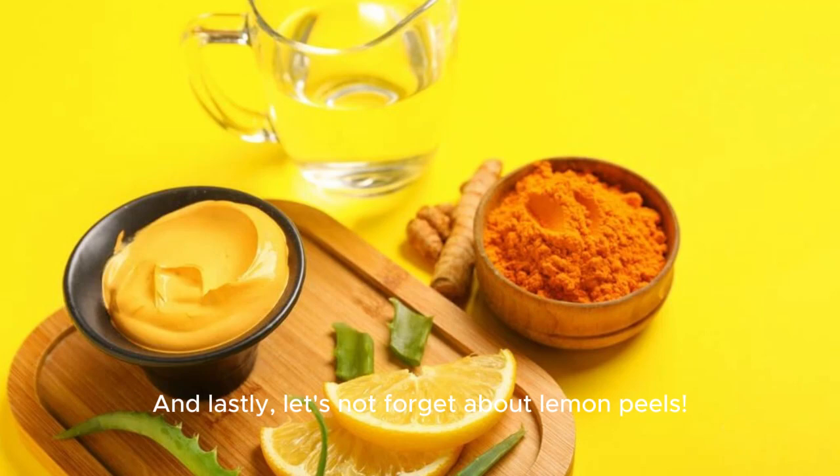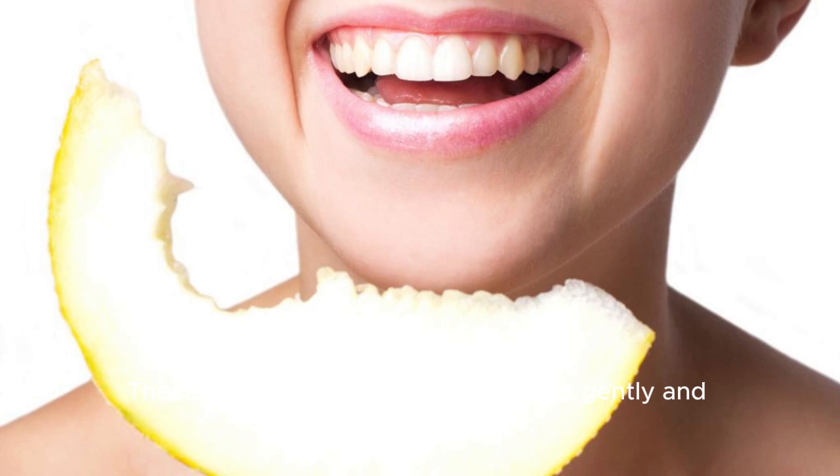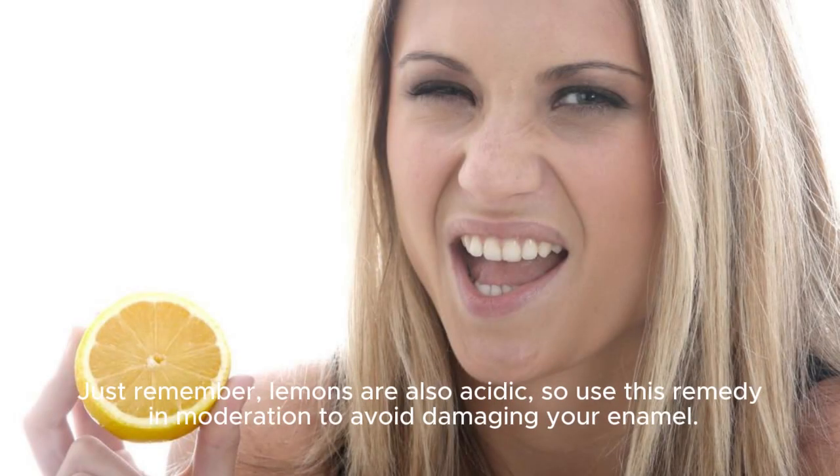And lastly, let's not forget about lemon peels. These can help whiten teeth if applied gently and sparingly. Just remember, lemons are also acidic, so use this remedy in moderation to avoid damaging your enamel.